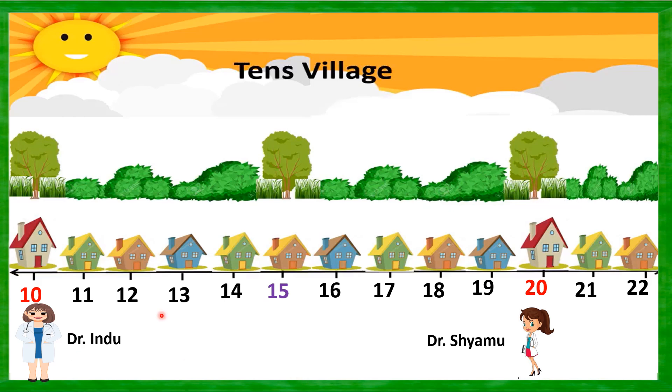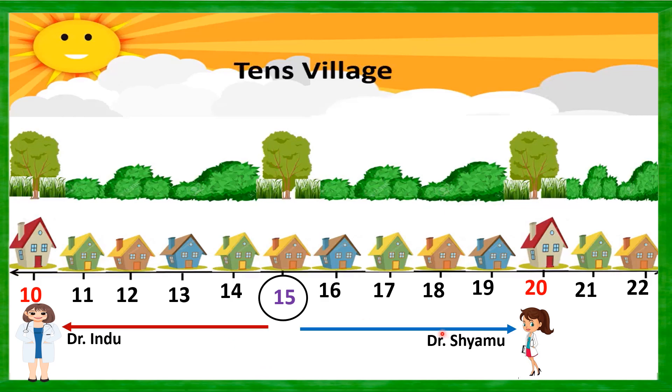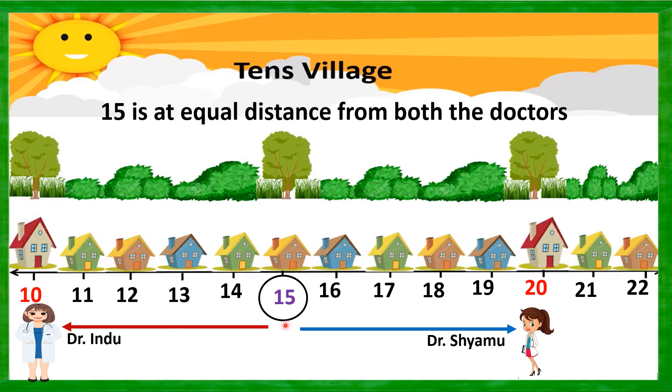Now, coming to house number 15 — this is a very special one. If you observe, house number 15 is exactly half the distance from Dr. Indu's clinic and also from Dr. Shamu's clinic. So house number 15 people are in a dilemma about which clinic to go to. Since 15 is at equal distance from both doctors, it is always good to go for the higher number — we move forward, not backward. So house number 15 people will visit Dr. Shamu's clinic, and mathematically, 15 is rounded off to 20.